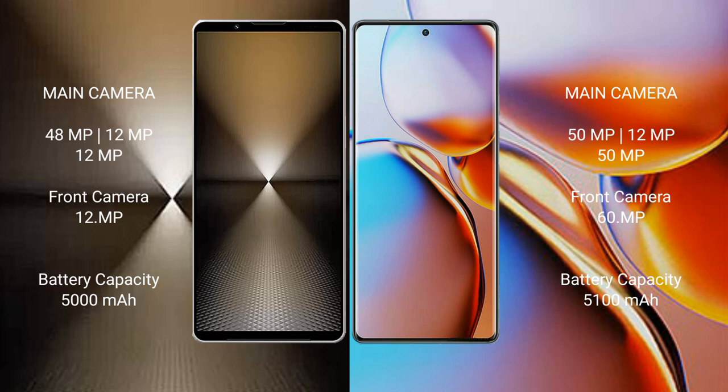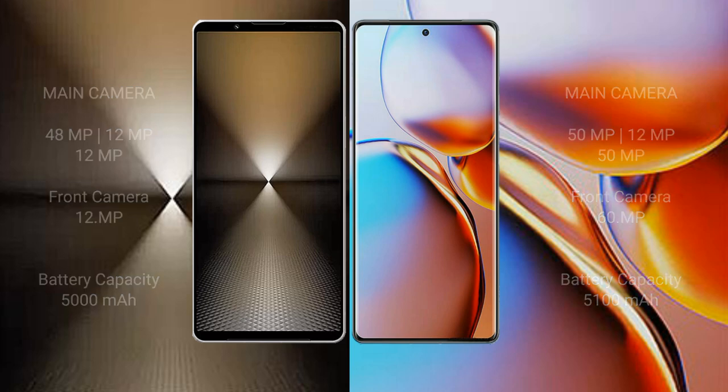The Sony Xperia 1 Mark 6 has a 5000mAh battery with 30W fast charging support. The Motorola Edge Plus has a 5100mAh battery with 60W fast charging support.